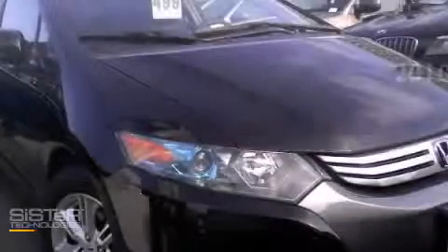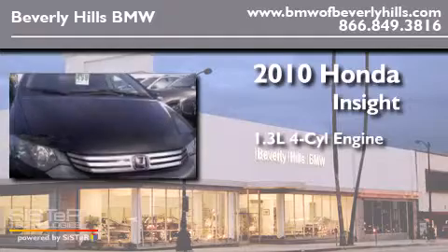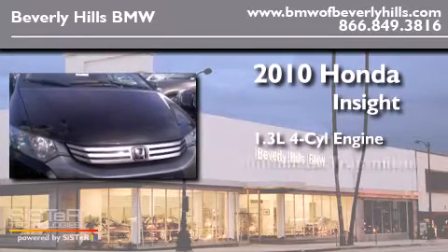This is a 2010 Honda Insight. It features a 1.3-liter 4-cylinder engine and an automatic transmission.